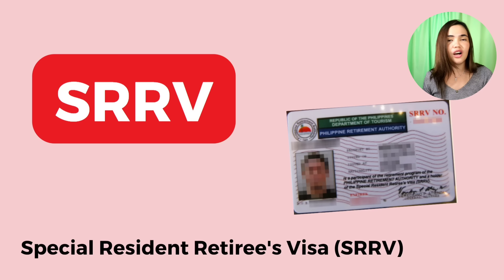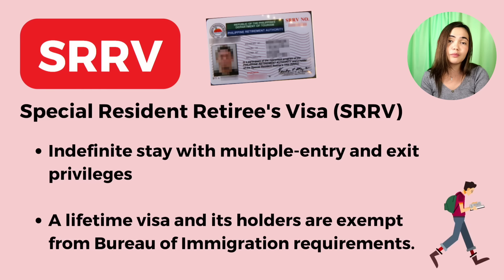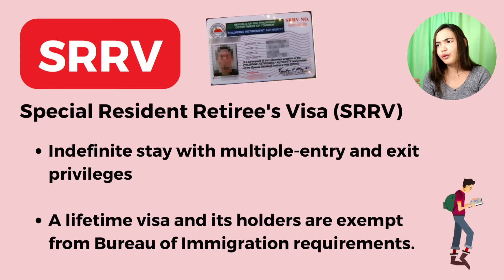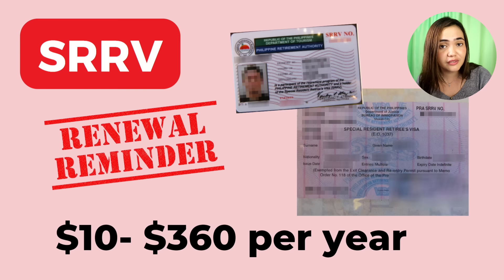Moving on, we have retirees — SRRV visa holders. If you're holding this Special Resident Retiree's Visa, this retirement visa gives foreigners indefinite stay with multiple entry and exit privileges. If you want to retire here and avoid visa extensions, exit clearance, and annual reports — this is it. It is a lifetime visa and its holders are exempt from Bureau of Immigration requirements. Make sure your SRRV visa is still valid; remember to renew it annually. The cost depends on your SRRV classification but ranges from $10 up to $360 per year.